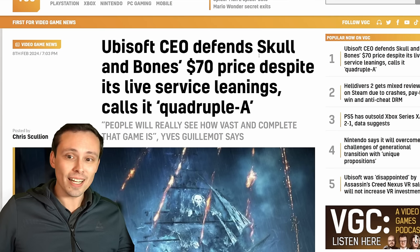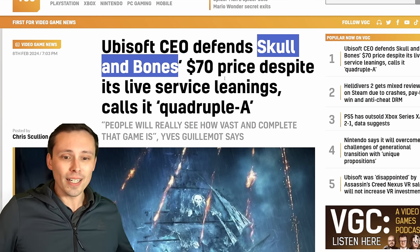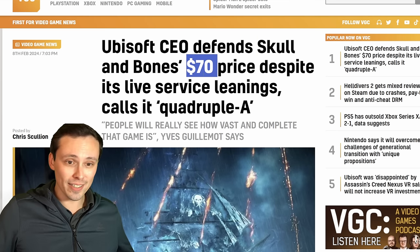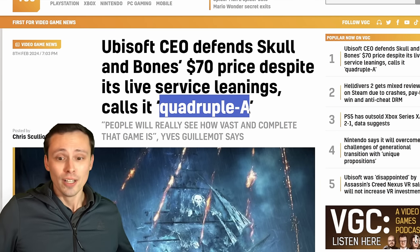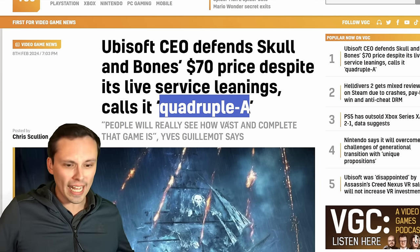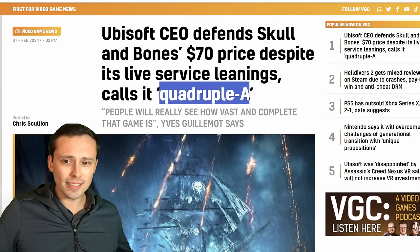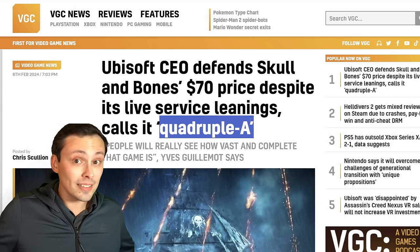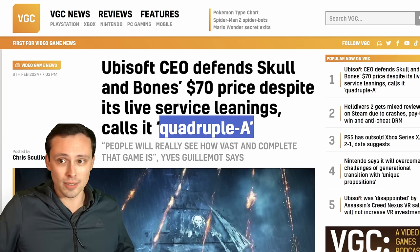Ubisoft has made their Skull and Bones available to play as an open beta, and it's getting some mixed feedback. It's also going to launch at a $70 price point and they're getting some pushback. The Ubisoft CEO tried to defend it by saying 'this is a quadruple-A game,' so apparently we're moving into the realm of four-A games — and only Skull and Bones qualifies, except a lot of people are saying it's maybe not that interesting. A quadruple-A game might've actually had the single-player content the game was originally designed to have, which they've cut to focus on games-as-a-service.